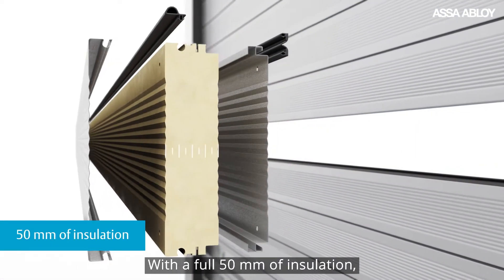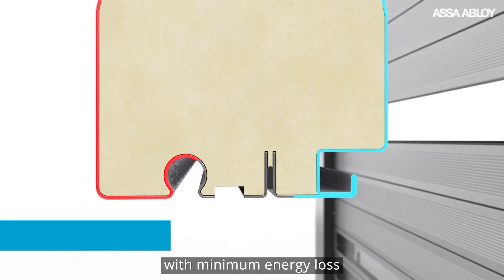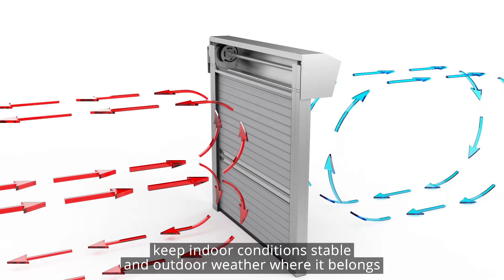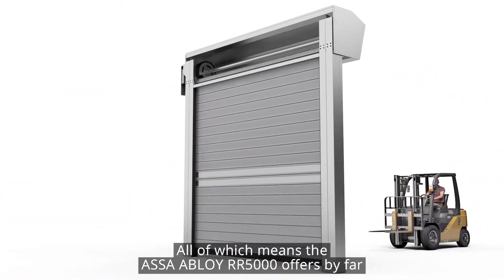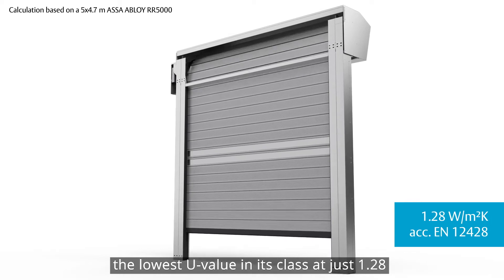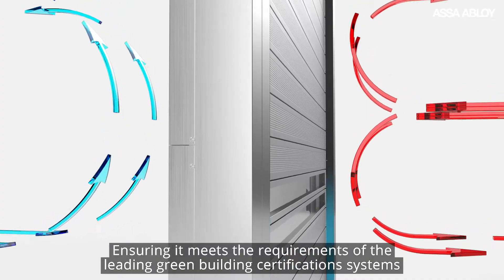With a full 50mm of insulation, it delivers maximum thermal separation with minimum energy loss, while both insulated panels and side frames keep indoor conditions stable and outdoor weather where it belongs. This means the ASSA Abloy RR5000 offers by far the lowest U-value in its class at just 1.28, ensuring it meets the requirements of the leading green building certification systems.